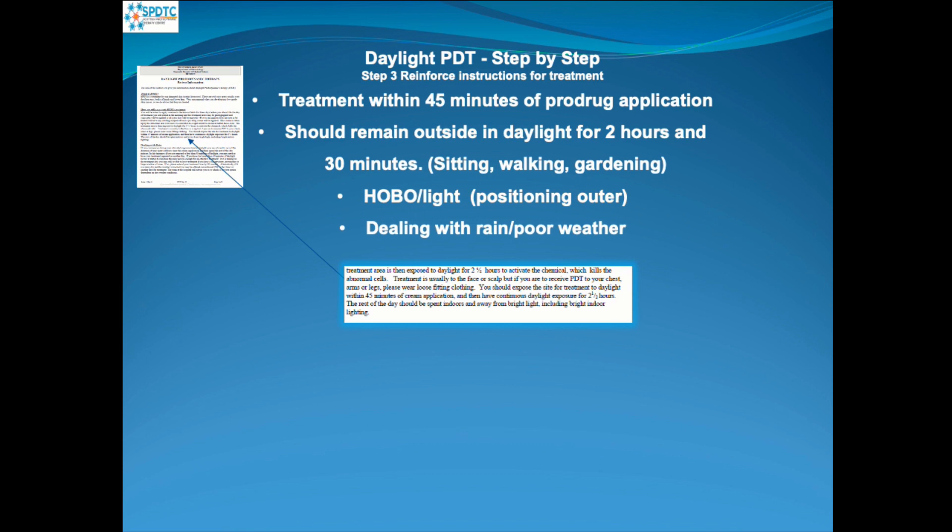But if it starts to rain within half an hour of them starting their outdoor treatment, we would ask them to come back in and we would re-treat them. We have a HOBO light meter that we place on their outer garment at the shoulder, which enables us to monitor the amount of light exposure they have had.